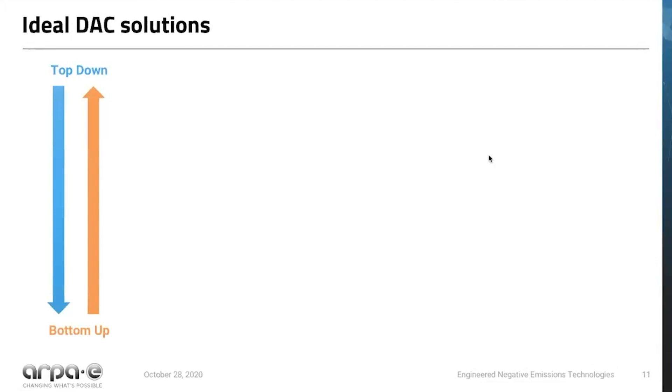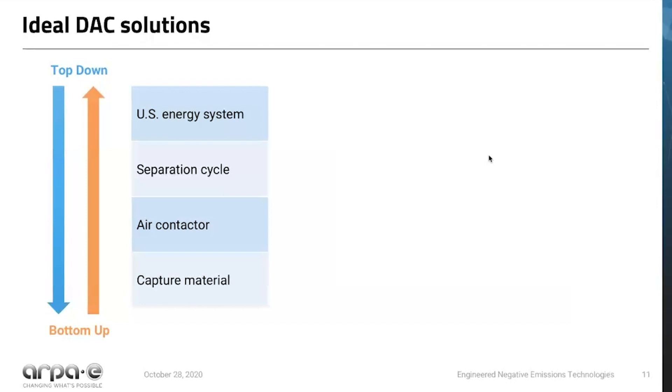There are top-down and bottom-up ways to look at technology challenges in DAC. A lot of people have been looking at it from a bottom-up approach: they start with a capture material with high working capacity, high selectivity, stability, and low cost, then think about the air contactor—how to get the material in contact with as much CO2 as possible—then consider the separation cycle: is it very high temperature heat, low temperature heat, or electricity as an input? How are you desorbing CO2 at high purity, maybe at high pressure? And finally, what's the energy system? Most researchers are not focusing on that last piece, but here at ARPA-E we are.